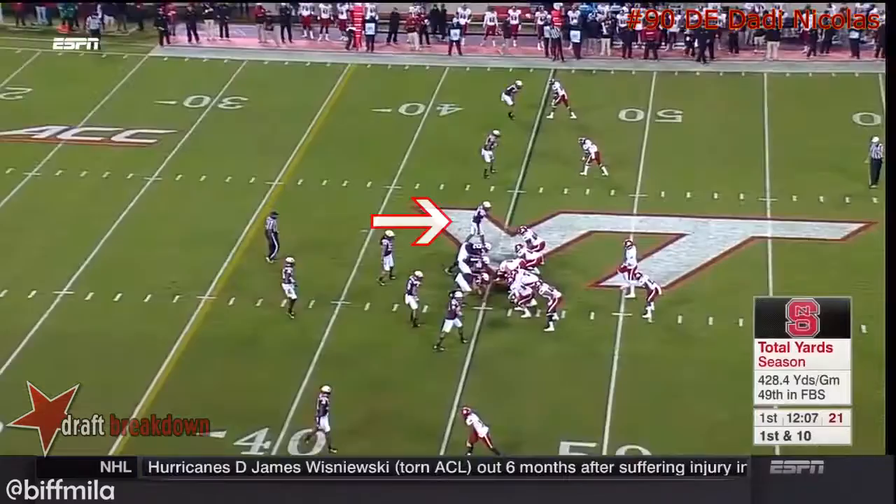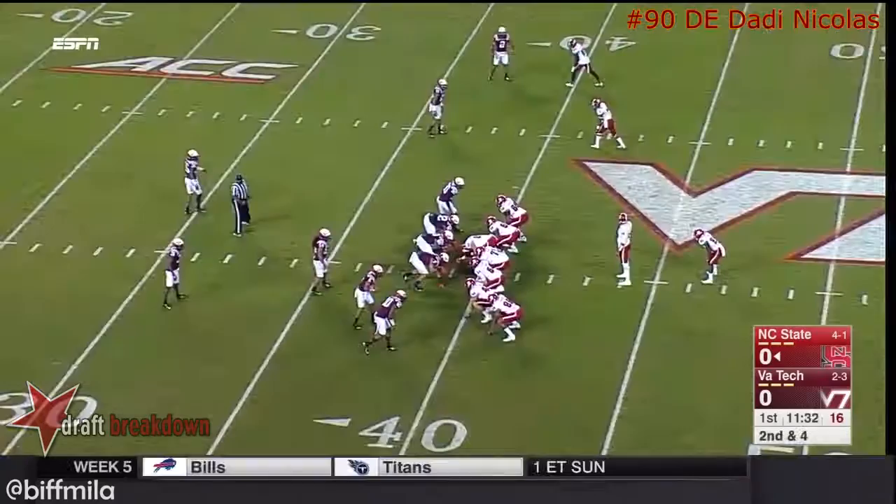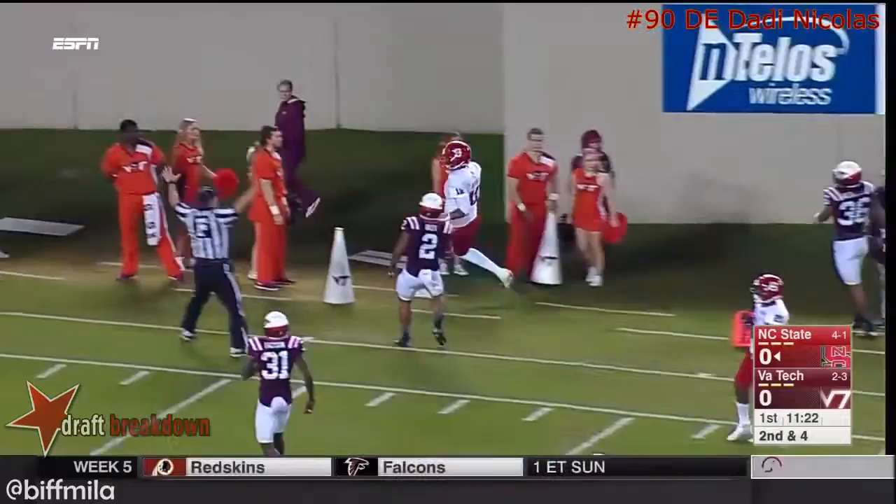Brissette will hand the ball off, straight ahead running with a big hole and a broken tackle. That's Matt Daze, the junior having a nice season, playing what they call that rover spot in this Bud Foster defense. Option style play, Brissette keeps it — out into the open to the 20 and he'll go out of bounds around the 15-yard line.